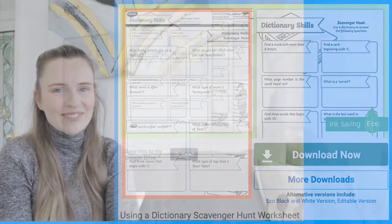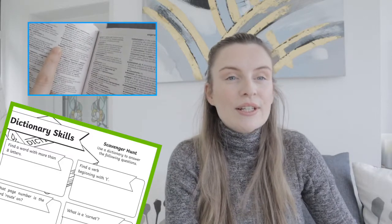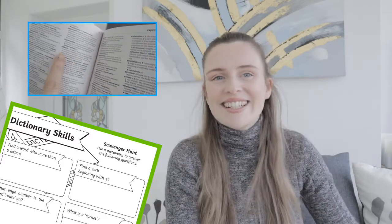Let's take a look at them. These using a dictionary scavenger hunt worksheets can be used as a starter or plenary activity for a literacy or guided reading session. Once children have completed the scavenger hunt, why not challenge them to use the words they have discovered within a short story?